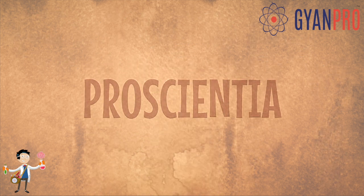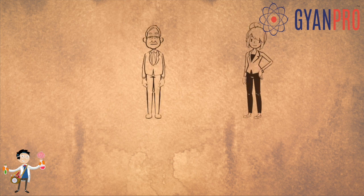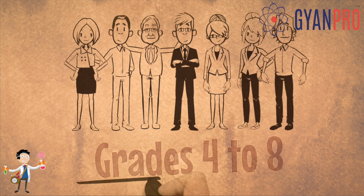Enter ProScientia — India's first STEM-based learning aid designed through scrupulous research by professionals for school kids of grades 4 to 8.